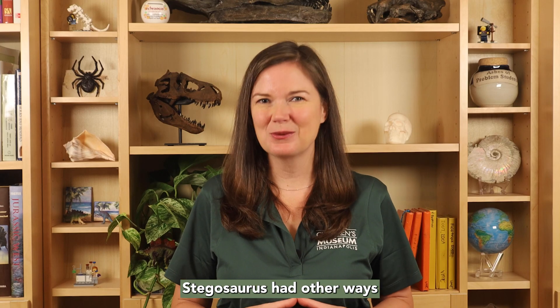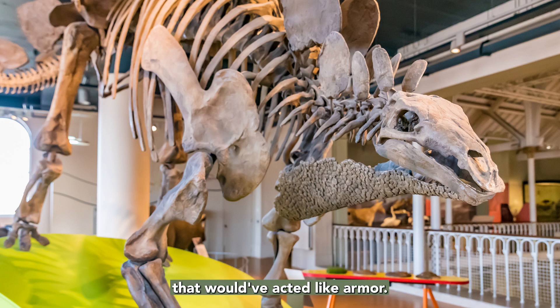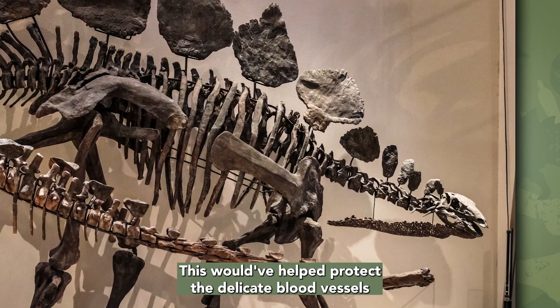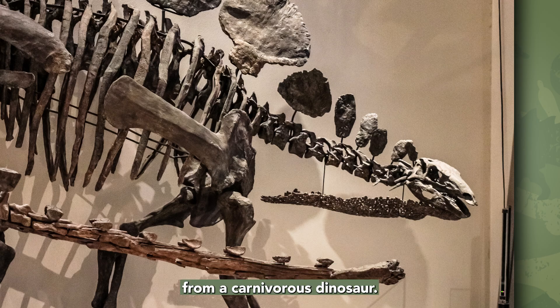Stegosaurus had other ways of protecting themselves as well. They had tiny little bony plates along their throat that would have acted like armor. This would have helped protect the delicate blood vessels and other structures in the neck from a bite from a carnivorous dinosaur.